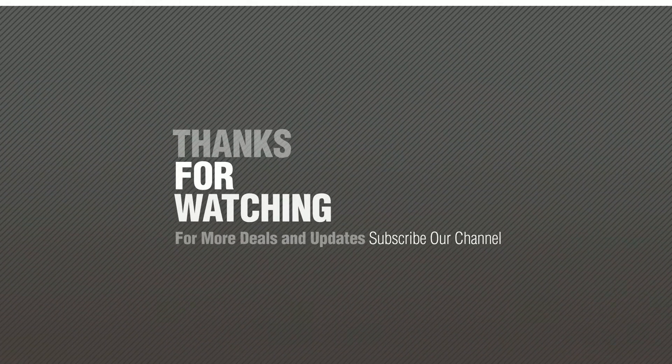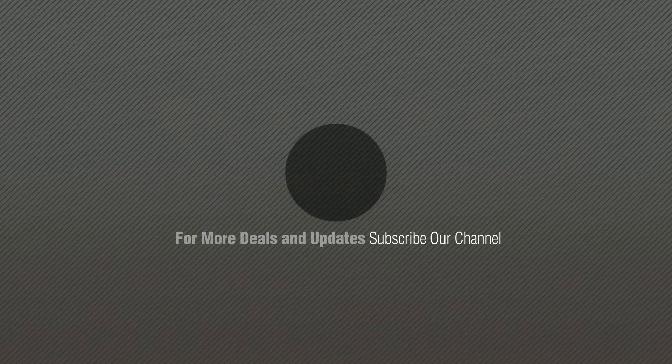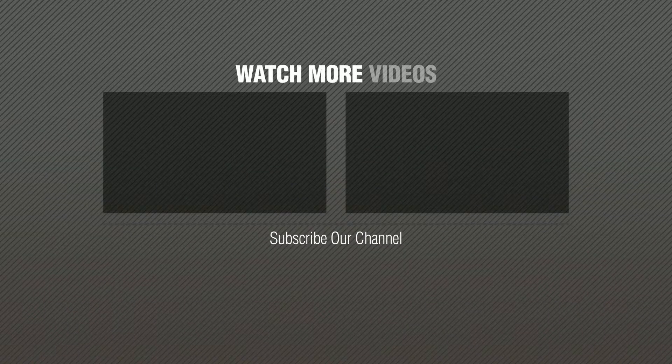Thanks for watching this collection. If you like it, subscribe to our channel. Go to the top 10, get your favorite home decor. Bye, guys! Check this out! See you next time.